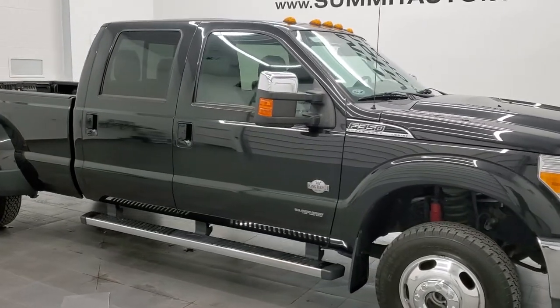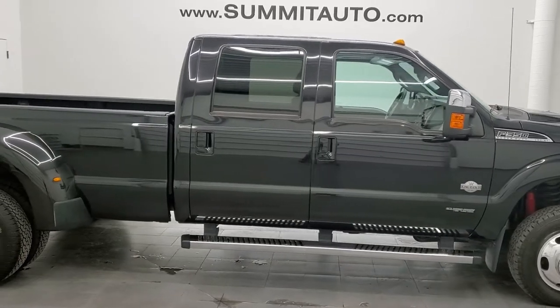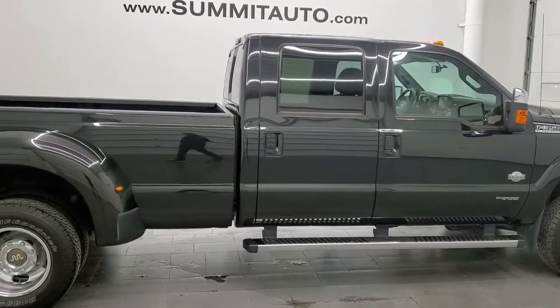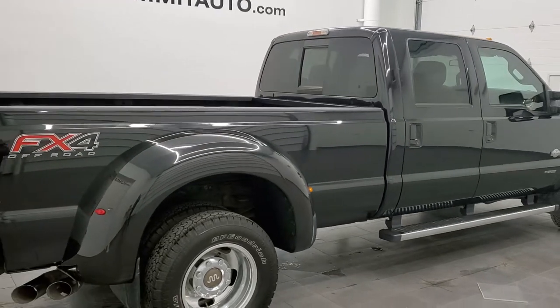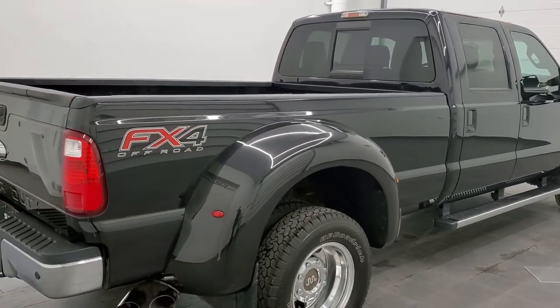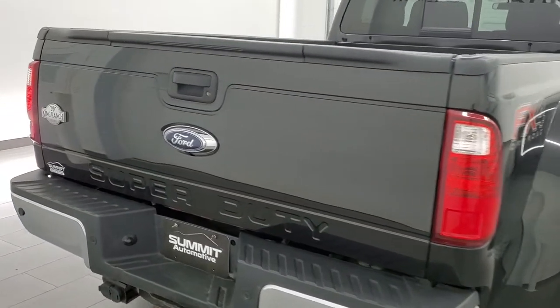Hey, this is Brett, and this 2015 Ford F-350 Crew Cab Long Box Dually King Ranch is stock number 12332Z. We're here at Summit Automotive in Fond du Lac, Wisconsin, your new and used heavy-duty truck headquarters.